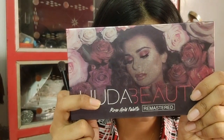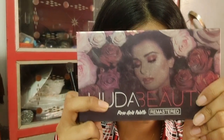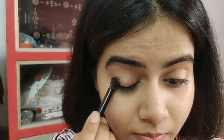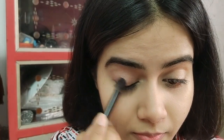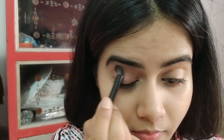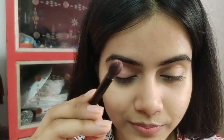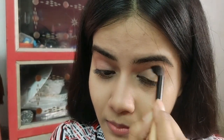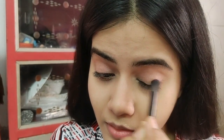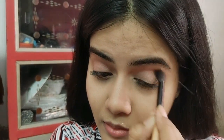This is my favorite eyeshadow palette — the Huda Beauty Rose Gold Palette. I have created my eye look and you can see the shades are so pigmented. The pink glittery shade I applied all over the lid as a transition shade. I made a simple, beginner-friendly look at home.